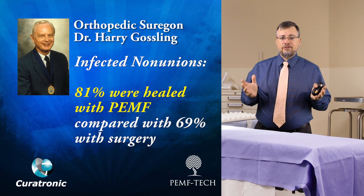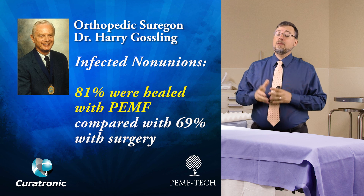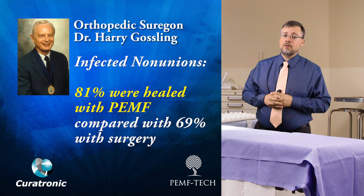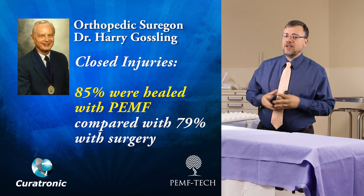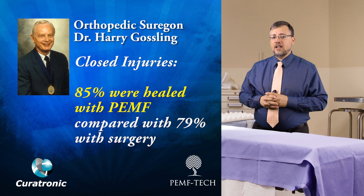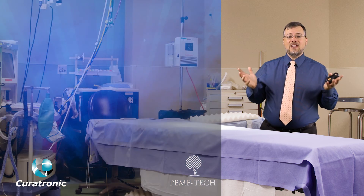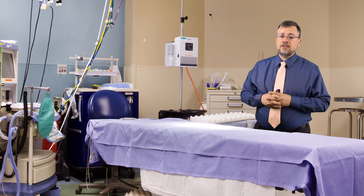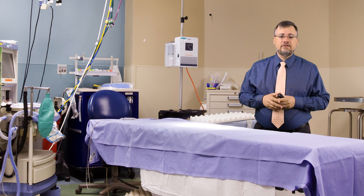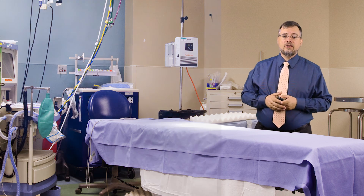The Gosling study compared cases healed with PEMF versus surgery. The result was 81% of reported cases healed with PEMF versus 82% with surgery. When studying infected nonunions, 81% were healed with PEMF compared with only 69% with surgery. And when studying closed injuries, 85% were healed with PEMF compared to only 79% with surgery. The conclusion: PEMF is equally effective as surgery in treating nonunions, and perhaps more effective when treating infected nonunions or closed injuries.